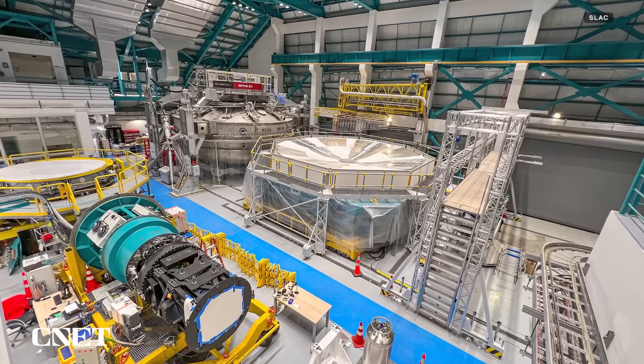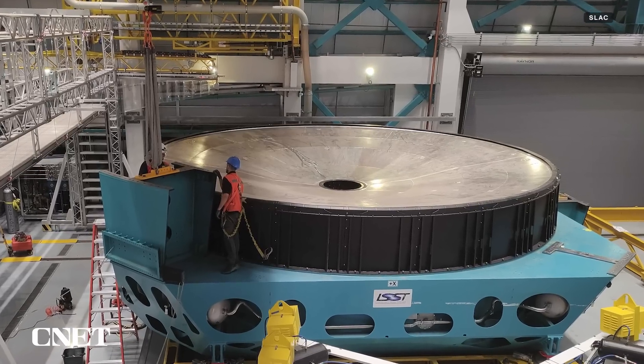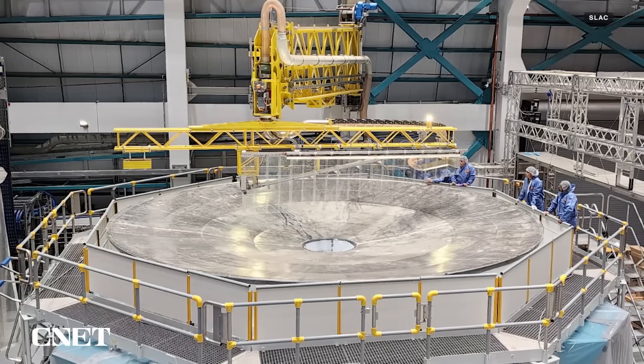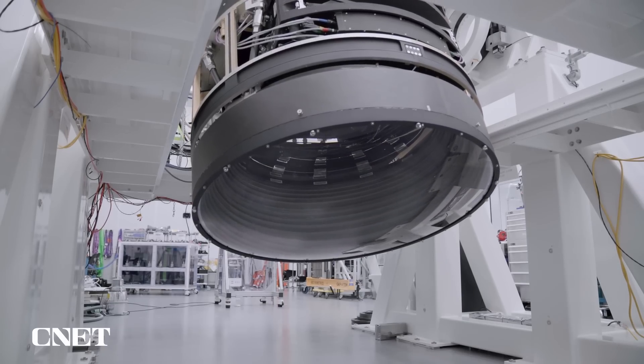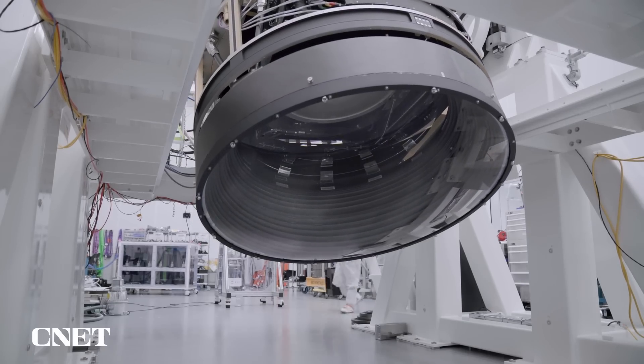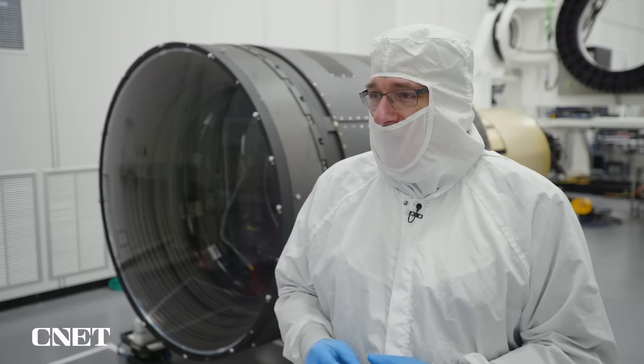Our telescope actually has a somewhat novel design. It has three mirrors, and the mirrors collect the light and do most of the job of focusing. The lenses' primary job is to make sure that different colors of light from the same object end up in the same place in the focal plane.